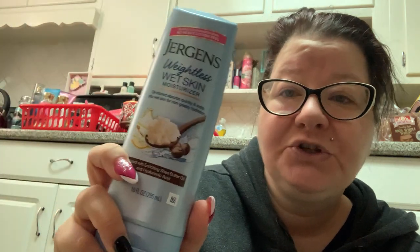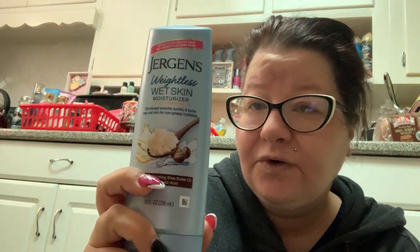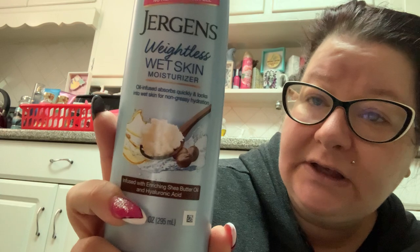Then I found this product which I recommend — it's really good if you're somebody who doesn't like to moisturize after you get out of the shower because it's just too much of a pain. This is Jergens Weightless Wet Skin Moisturizer, oil infused — absorbs quickly and locks into wet skin for non-greasy hydration. As soon as you finish showering while your body is still wet, you apply this moisturizer and it absorbs quickly. It smells really good — a shea cocoa butter type scent. Apply after showering but before drying off, use a dime-sized amount on each arm and a quarter size on each leg. Dry and go, no need to rinse off.